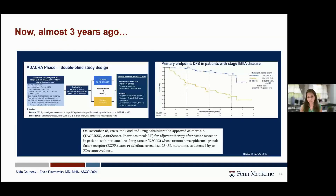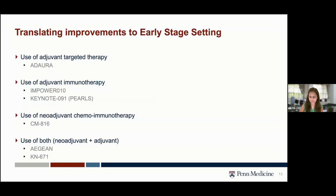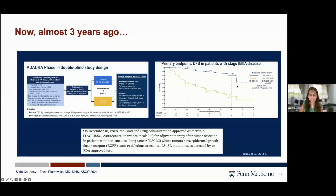Three years ago at ASCO 2020, we saw the first results for the phase 3 ADAURA trial. Stage 1B to 3A by AJCC 7, non-squamous non-small cell lung cancer patients after resection and chemotherapy were randomized to receive osimertinib or placebo. Only EGFR sensitizing mutations — exon 19 and 21 — were included. Patients could receive osimertinib for three years or until disease progression. The disease-free survival data showed a significant hazard ratio of 0.17 in stage 2 to 3A disease, leading to approval in December 2020.